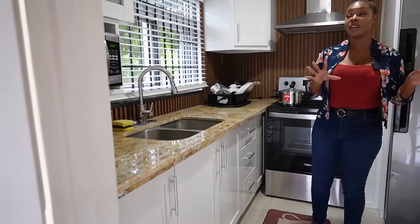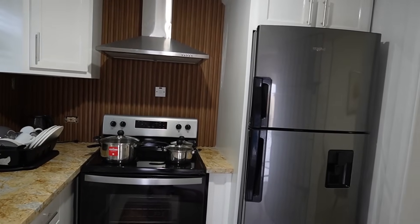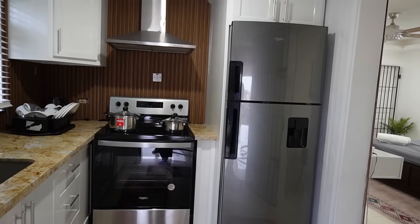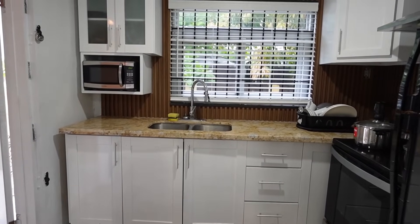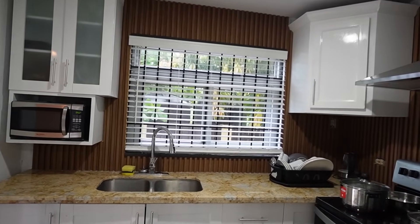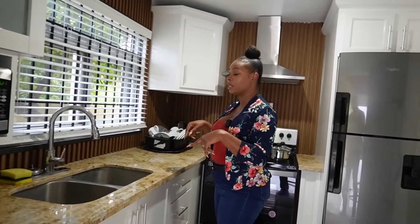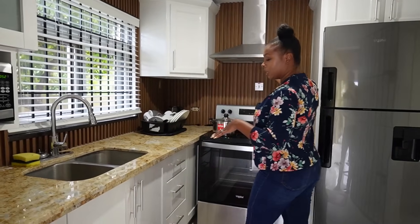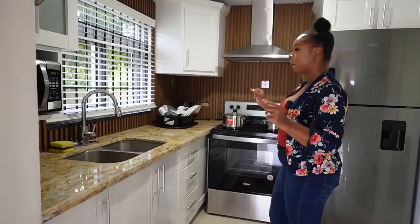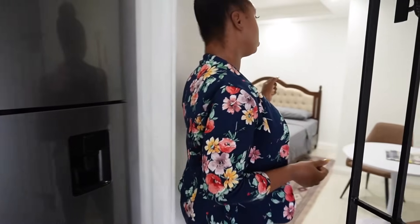This is the one-bedroom unit at Heartland Estate. As you enter, this is the kitchen — you have a 30-inch stove, a refrigerator, and all your cabinet spaces to store your food. You also have a microwave, sink, and a window. White and brown are the main features for this unit, following through with the backsplash and countertop in the kitchen.